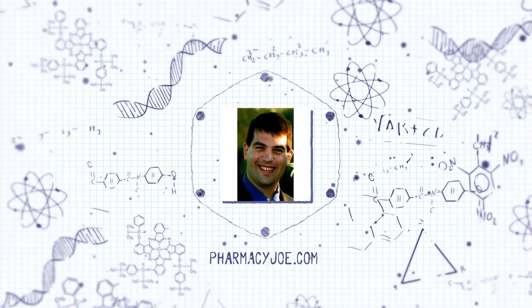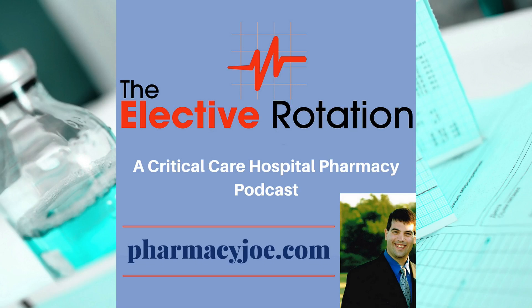Welcome to the Elective Rotation Podcast, Critical Care Pharmacy Minute. I'm Pharmacy Joe of PharmacyJoe.com. How do you keep on top of serum calcium during a massive transfusion?